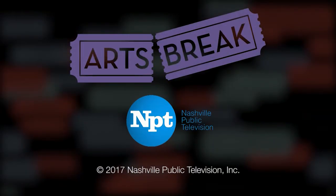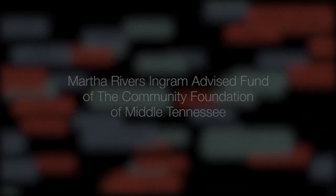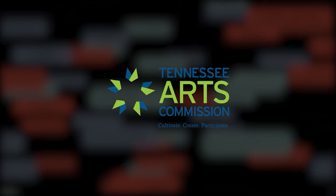This NPT Arts Break is made possible by the generous support of the Martha Rivers Ingram Advised Fund of the Community Foundation of Middle Tennessee and a grant from the Tennessee Arts Commission.